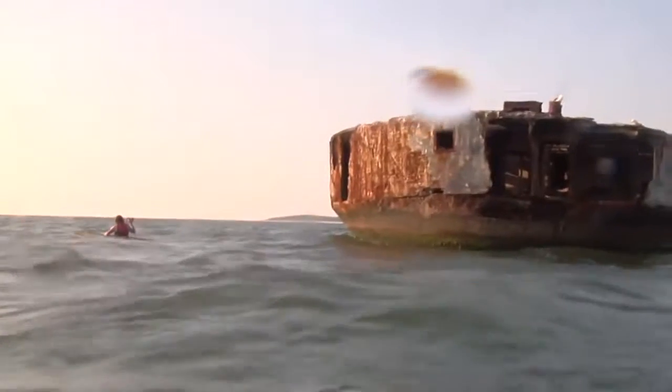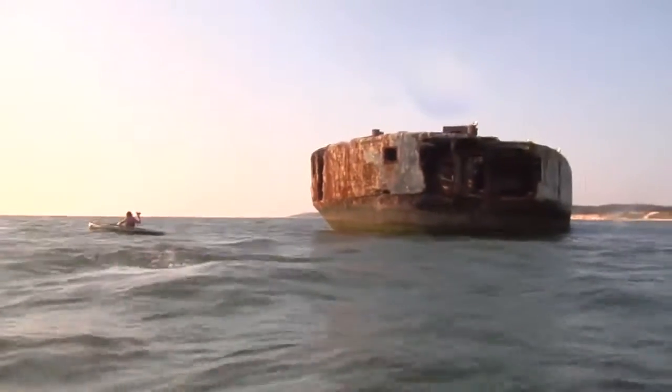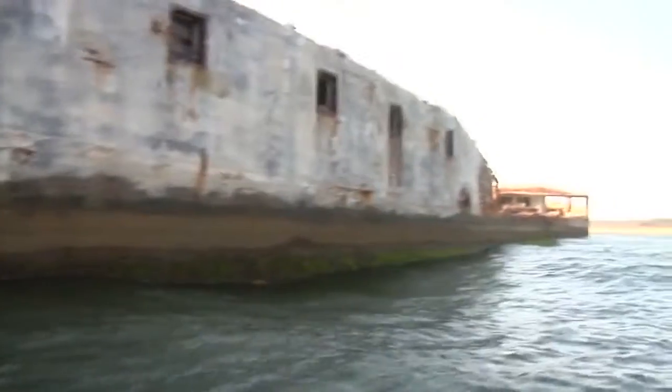These old girls went to Japan. Most of them served the Army of Occupation. And that they didn't break up in some of those really heavy seas, I find absolutely astounding.